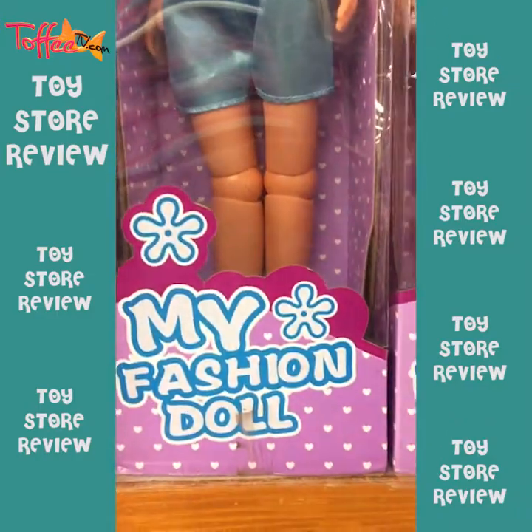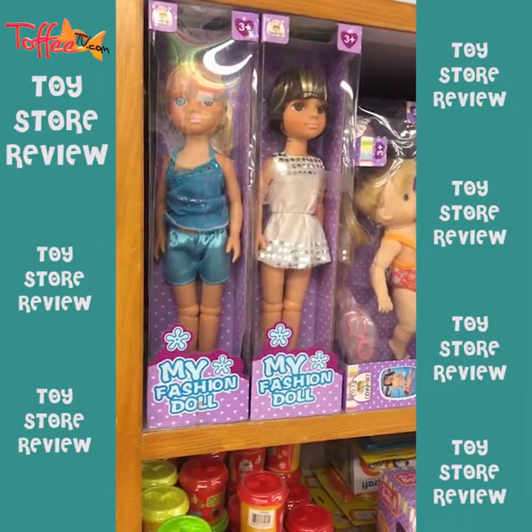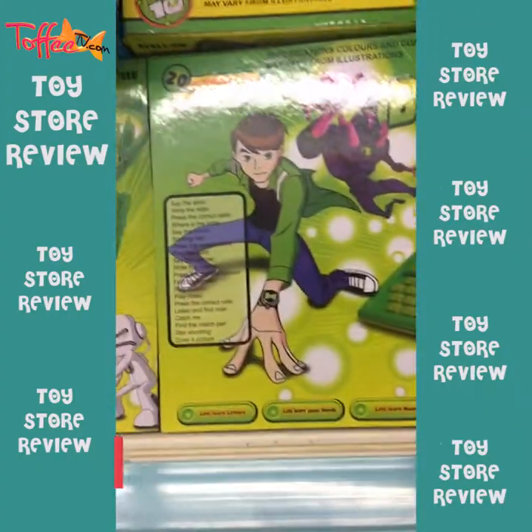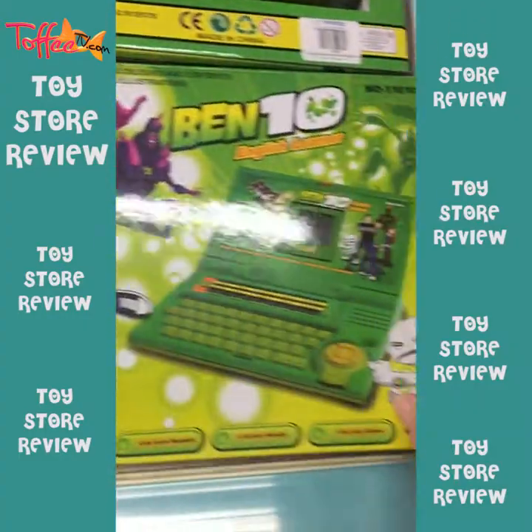Short pants — this is a my fashion doll. Ben 10 little computer. Maybe someone will use this kind of computer and you will use a computer.